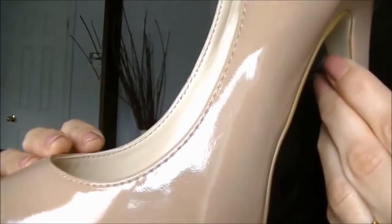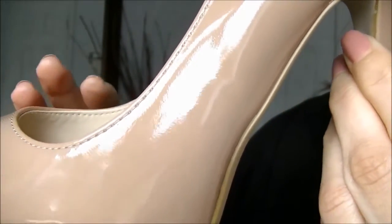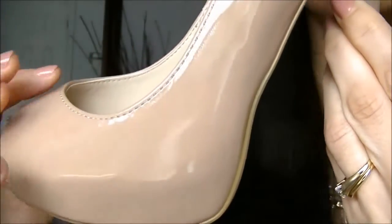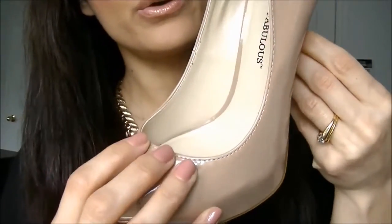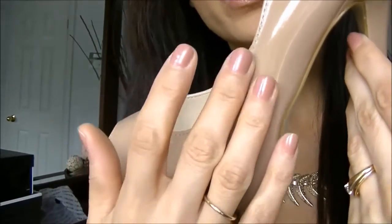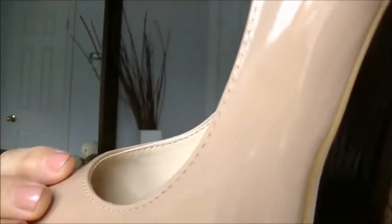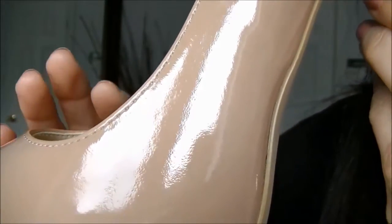This shoe is such a great color. The nude color will go with just about anything, and it's a very versatile color to have in your wardrobe. This is a faux leather shoe, but it is a really good quality shoe. The stitching is really well done, and the patent finish has a very beautiful high shine finish to it, so it really does look like real patent leather.